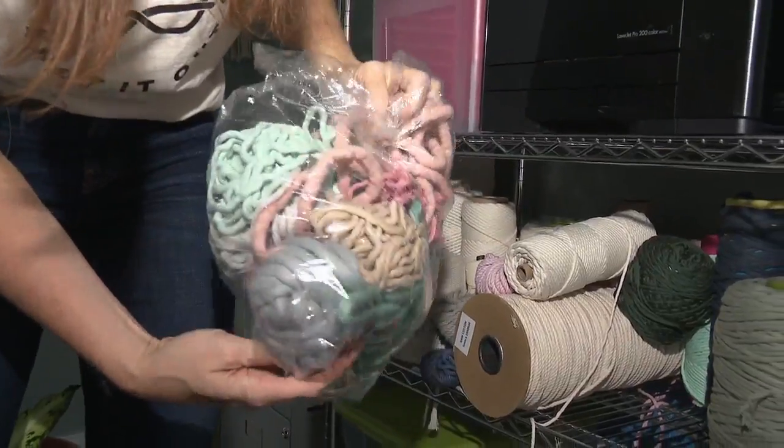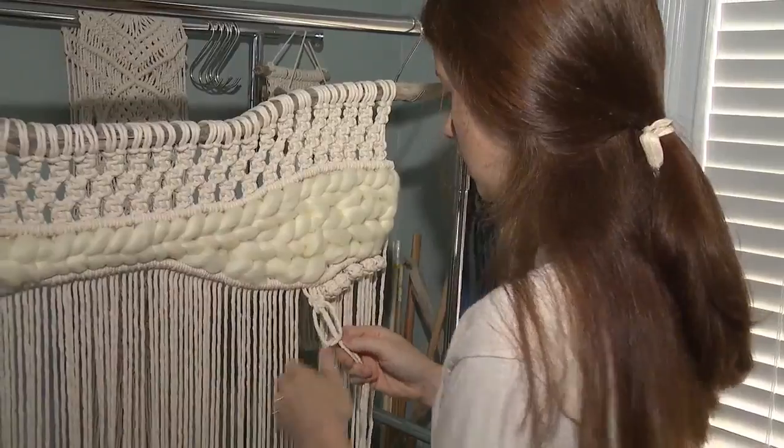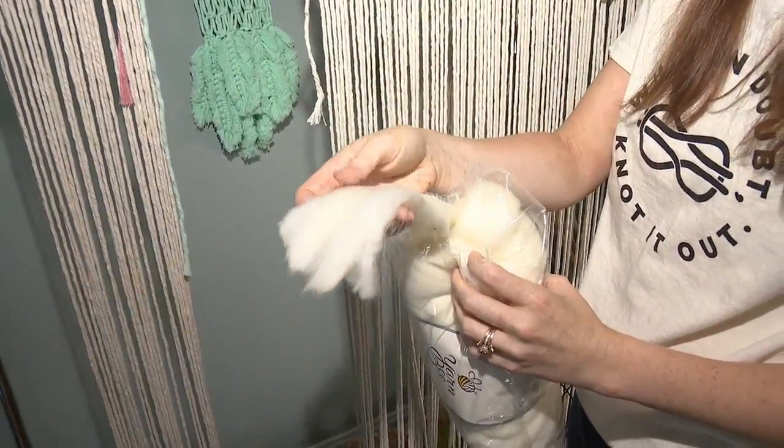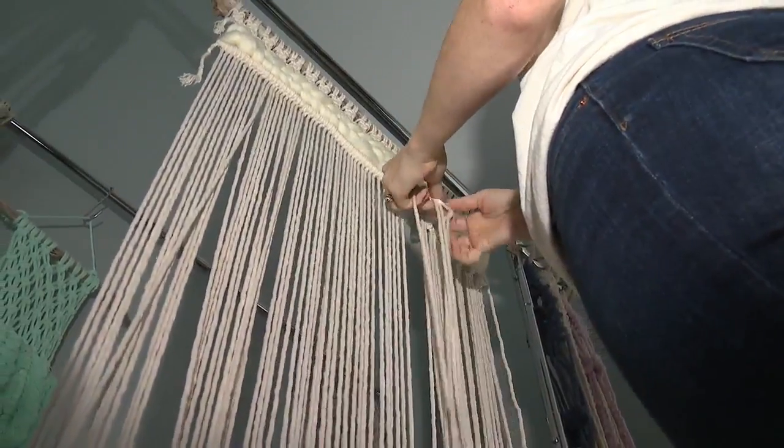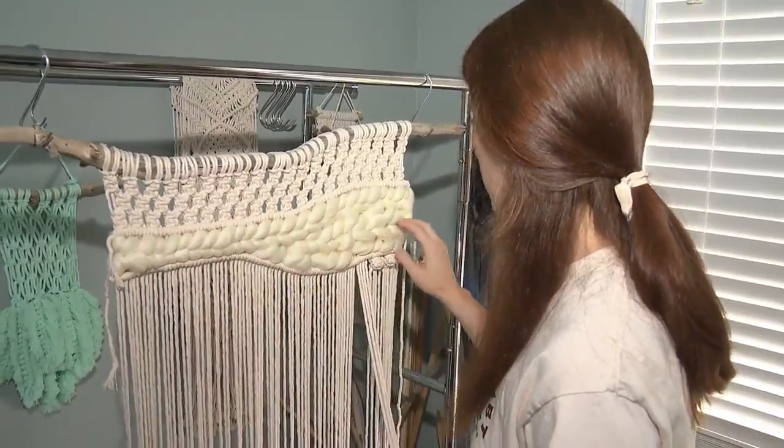It's called macramé. There are so many things you can make with it. Macramé is a fiber art — Mary-Kate cuts strings of cotton and ties them into different types of knots depending on what look she's going for. These are square knots, and she's also incorporated some weaving with wool roving.